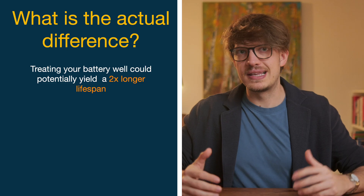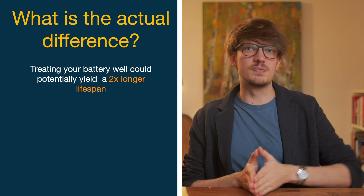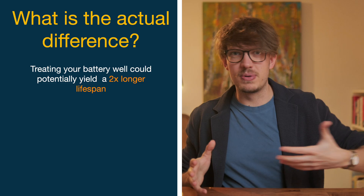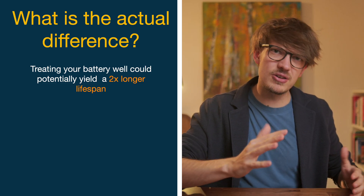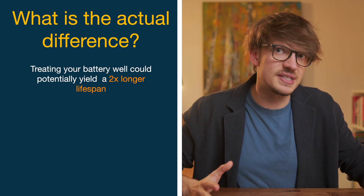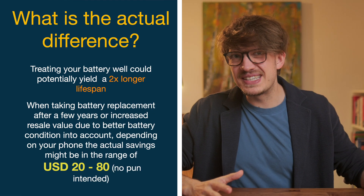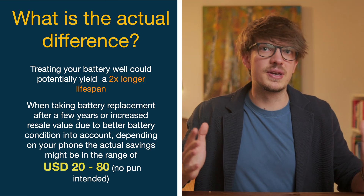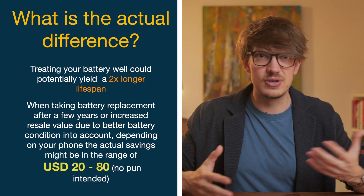If you intend to sell your phone privately, max battery capacity seems to be the most important metric after price and general condition. Here in Austria, iPhones with over 90% battery left compared to those closer to 80% sell for around 20% more. So if I had to name a number, the financial savings when charging the right way would be around $20 to maybe $60 or $80 per year. And of course, next to the economical viewpoint, there's also an environmental point to be made in favor of trying to use a battery as long as possible.